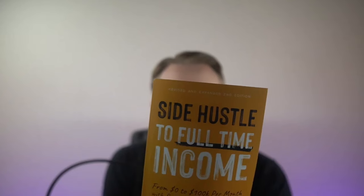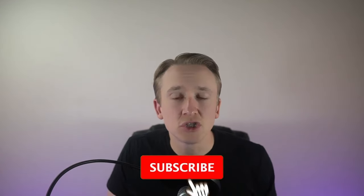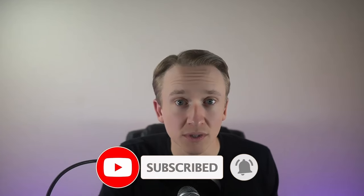Before we get into that, I want to remind you of the contest running on every video on my channel where you could win a copy of my bestselling book, Side Hustle to Full-Time Income. Just leave a comment below and subscribe. If you're interested in Joseph's software, head over to askjimmysmith.com/PSP — that link is in the description. PSP stands for Profit Seeker Pro. Also check out the last video I did with Joseph on the proven bot sourcing program, linked below.